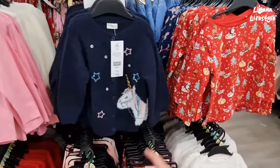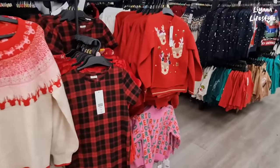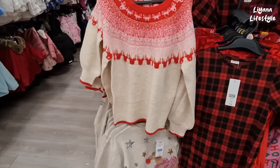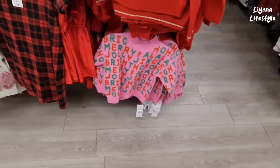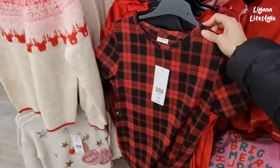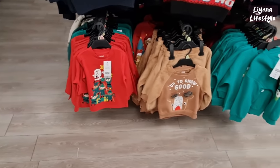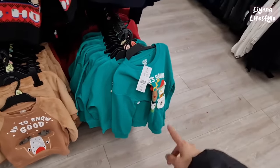£14, £14 for the unicorn one. And then again here we've got some jumpers for £14, also £14, £18 for this one — got pom-poms on the noses. This is £14 again and they've got some red dresses here as well. I think this is for the boys — £14. T-shirts here for £5 — this comes with the bottoms, that's really cute, and this is £14 as well.